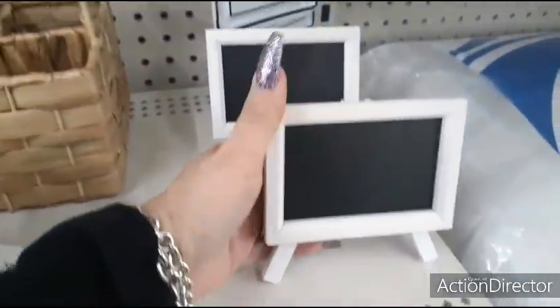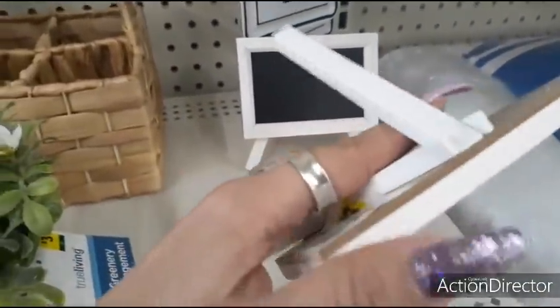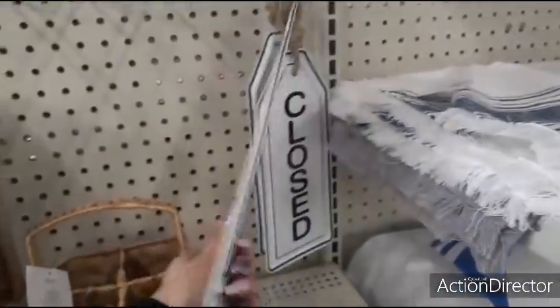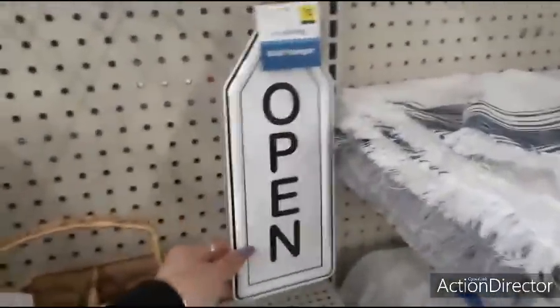Little cute easel chalkboards are $1.00. You have 'Closed' and 'Open' for $3.00 — cute little signs if you own a business or want to put this in your kitchen.